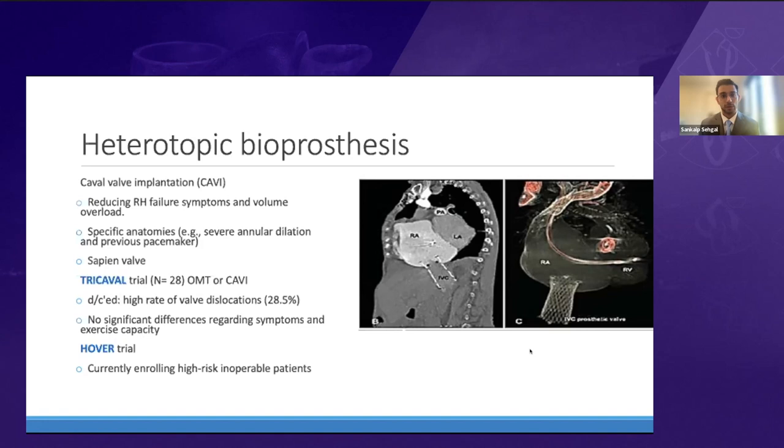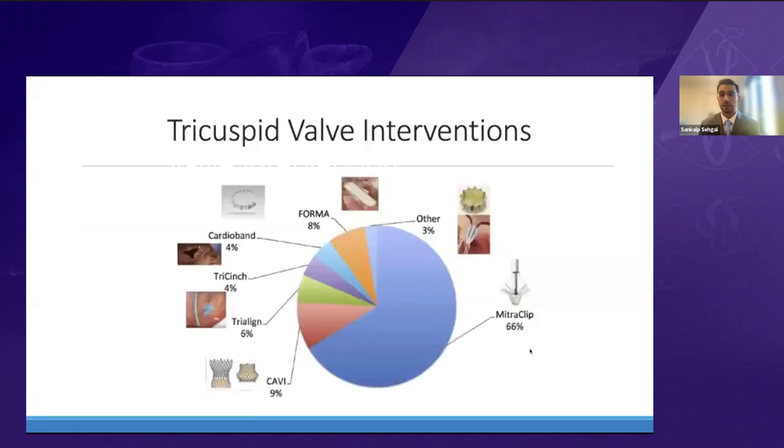Two-thirds of tricuspid interventions are still TRICLIP or MitraClip, and only about 15% are annuloplasty, but as more devices come to market, a shift in trends is expected.